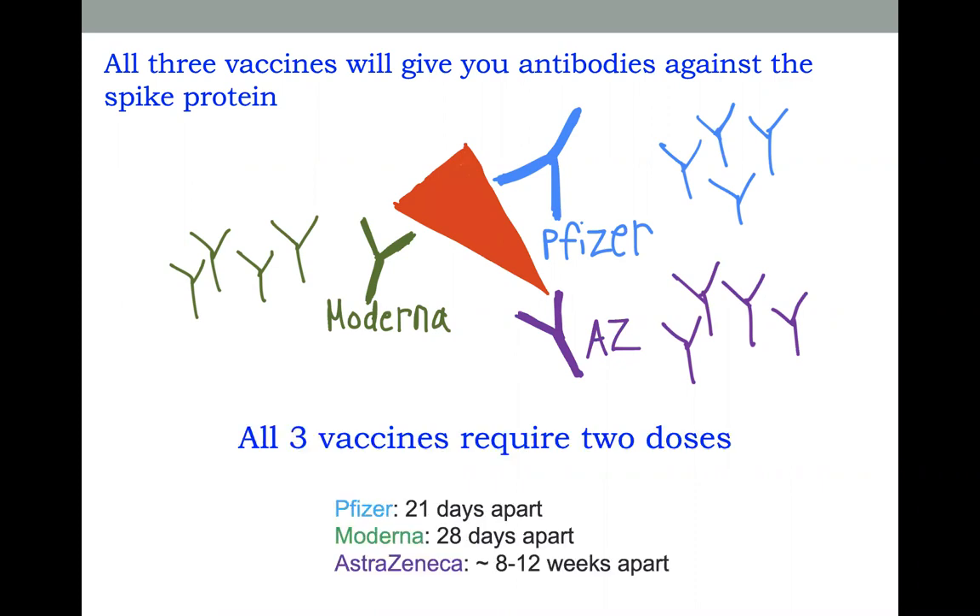All three vaccines also require two doses. For the Pfizer vaccine, the two doses have to be 21 days apart. For Moderna, they're 28 days apart. And for the AstraZeneca vaccine, they're about eight to twelve weeks apart.